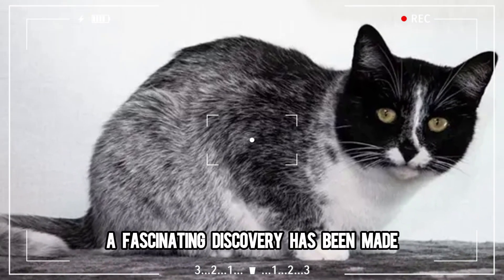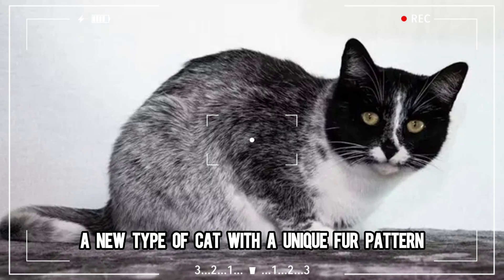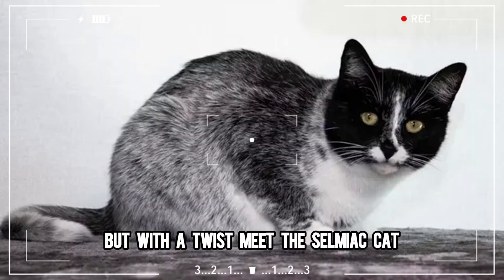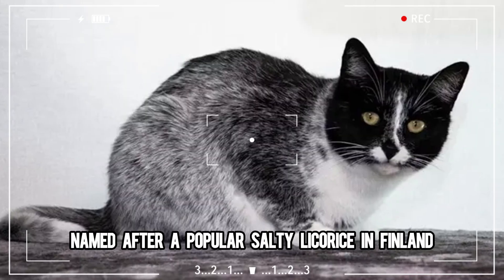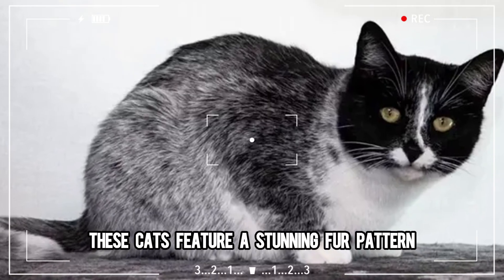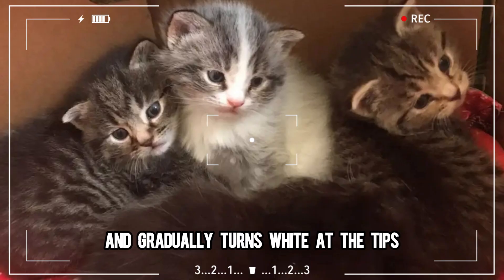In the world of feline genetics, a fascinating discovery has been made: a new type of cat with a unique fur pattern reminiscent of the black and white tuxedo cat, but with a twist. Meet the Salmiak cat, named after a popular salty licorice in Finland. These cats feature a stunning fur pattern that starts with a solid color at the base and gradually turns white at the tips.